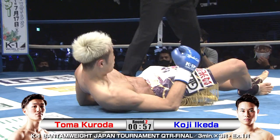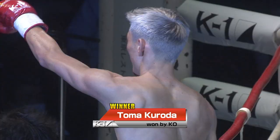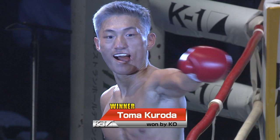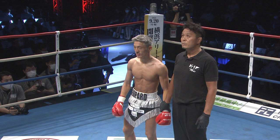Oh my God. Can Ikeda stand up? I don't think he's coming up after this. I think he's lost it in the knees. That was a clear knockout. So that was in round two — definitely a knockout there by Toma Kuroda. No judgment needed there. It was pretty clear to everyone.